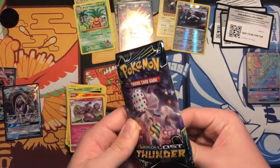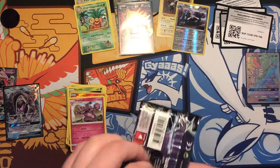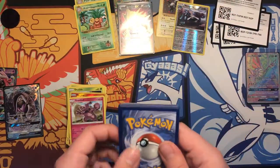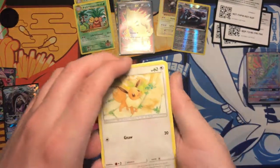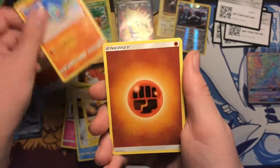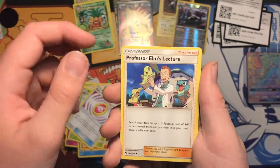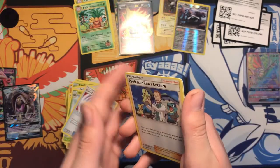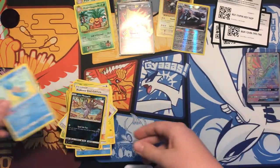Last pack — last chance to get something good. I can't believe the pulls that we got, they're so good. Please something good: Eevee, Bruxish, Durant, Mareep, Vampi, Energy, Ariados, Fairy Charm, Professor Elm's Lecture — can we get a ultra rare? Nope. Alolan Meowth and a Lapras non-hollow rare. So it's a shame that we couldn't get anything good from the recent set.